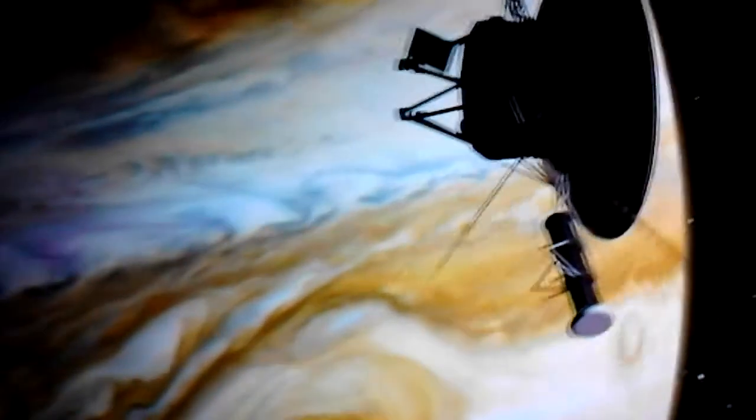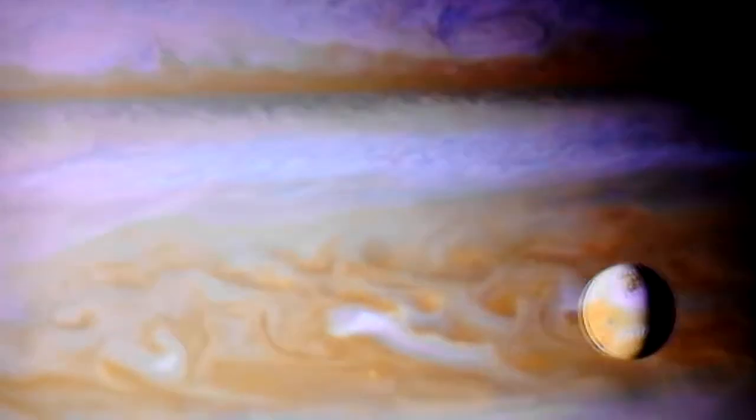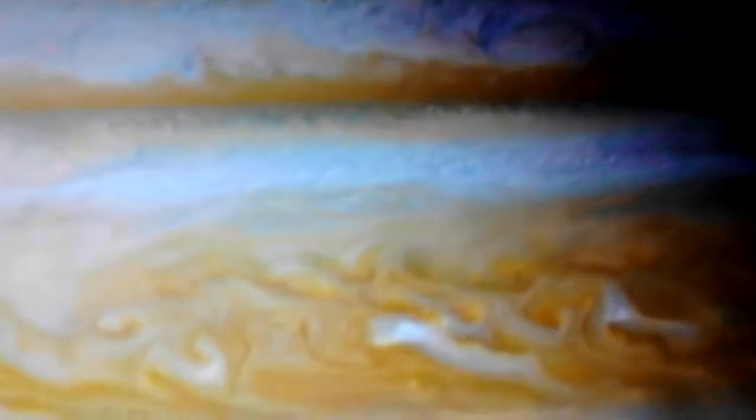But Voyager's data reveals a shocking anomaly. The upper atmosphere of Jupiter is much hotter than it should be. In fact, what they find is its 1,300 degrees Fahrenheit — ridiculously hot and hard to explain.